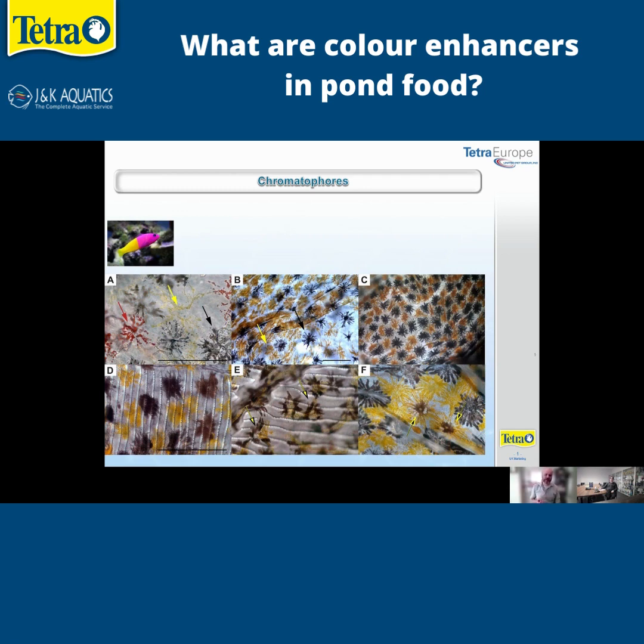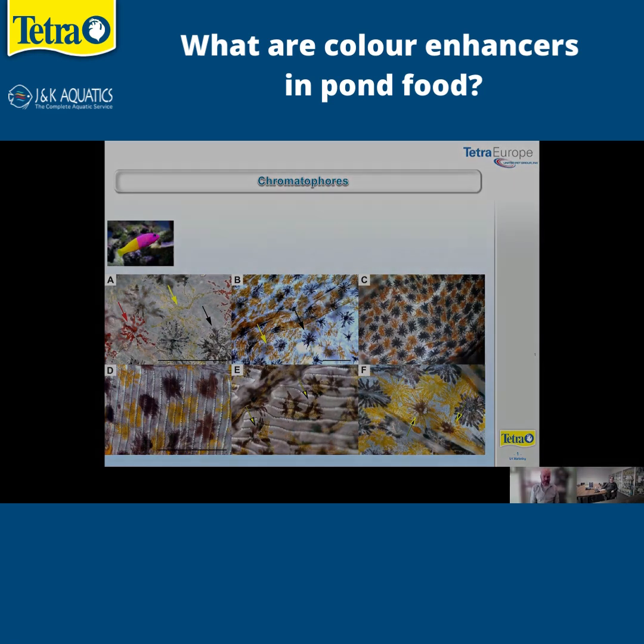If we want our koi carp or goldfish to be a really vivid red color, we have to feed them the pigments they need. That's where color enhancing foods come in — color enhancing diets can contain synthetic carotenoids or natural sources such as gamma shrimp, which is a good source of carotenoid, or marigold meal, since there are carotenoids in many plants too. Both natural and artificial sources are used, but if you want your fish to color up, you have to give them the raw ingredients to make that color in the first place.